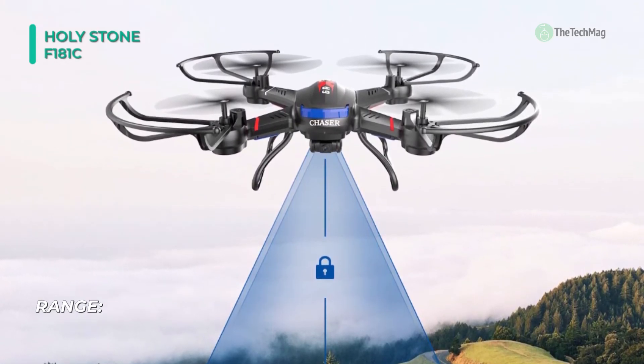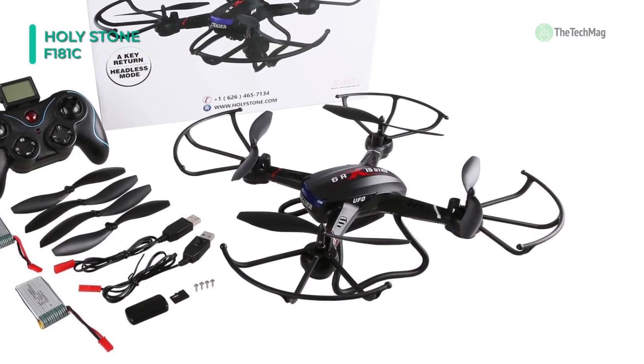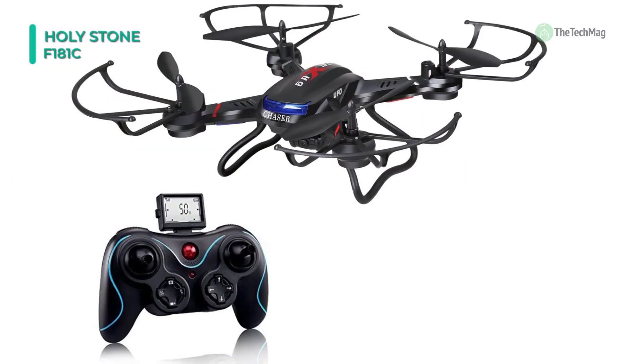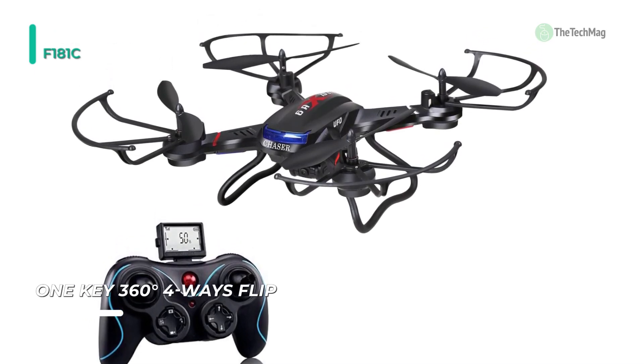It has a flight time of 7 to 10 minutes and comes equipped with a 720p HD camera with a 4-gigabyte micro SD card included, so you can take amazing pictures and videos. Note that the drone is made for ages 14 and up, so anyone younger should only use this drone with an adult present.